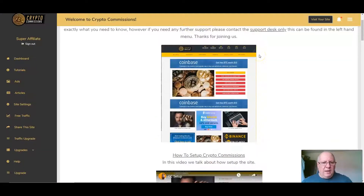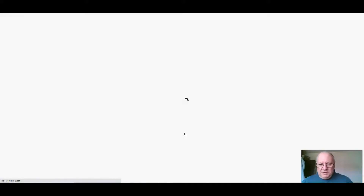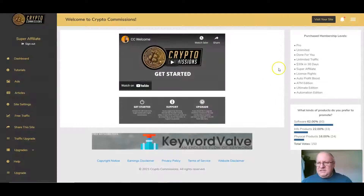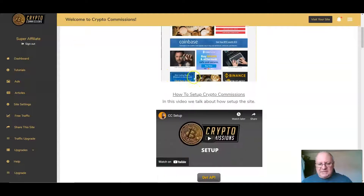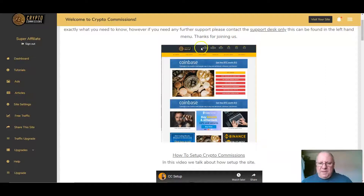When you come to the dashboard you'll come to this main video first. This is the main dashboard, and depending on what level you've got, it will show you what upgrades you have. This is the full version. When you're ready, just move on to the tutorials, which will walk you through step-by-step how to set up your site. The first thing you'll do is update your API settings.